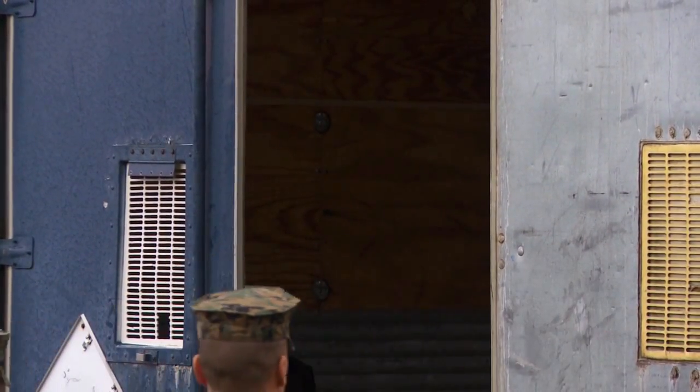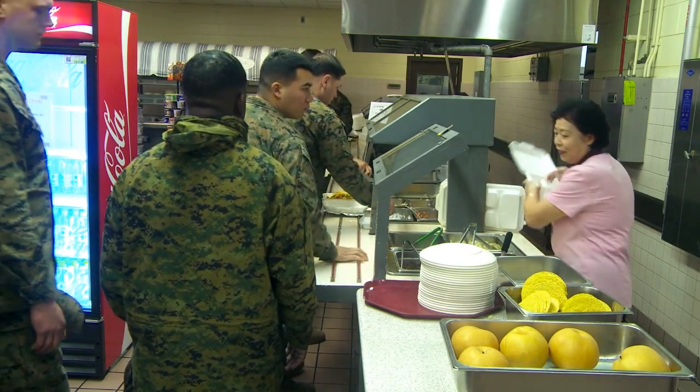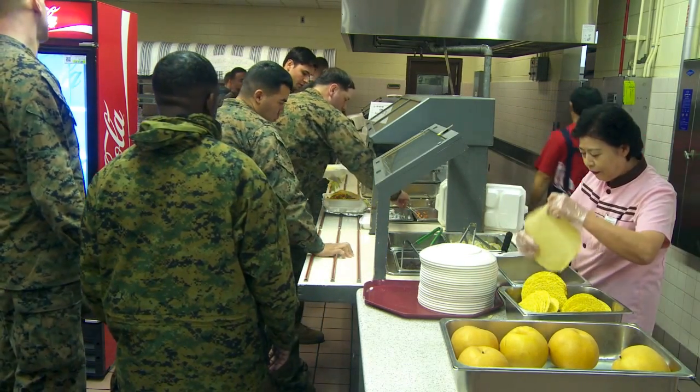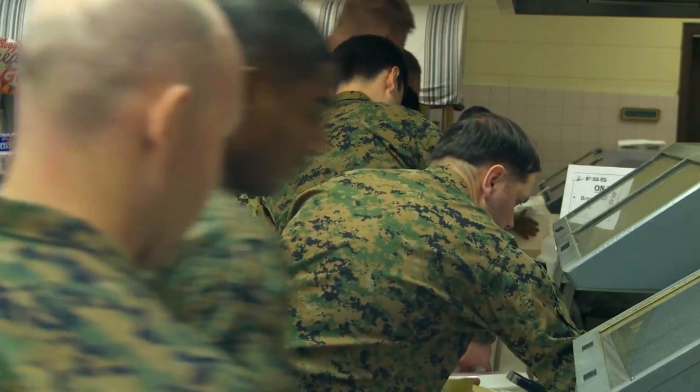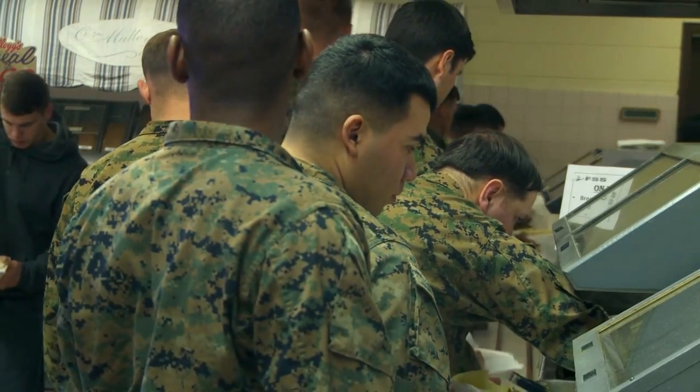At this point, the arriving personnel have gone a while without a hot meal. We coordinate normally with the dining facility here to provide them a hot meal, or at least some type of box meal to help sustain them — because it may have been a long flight.